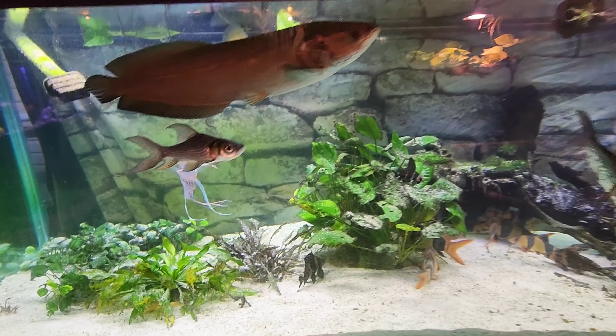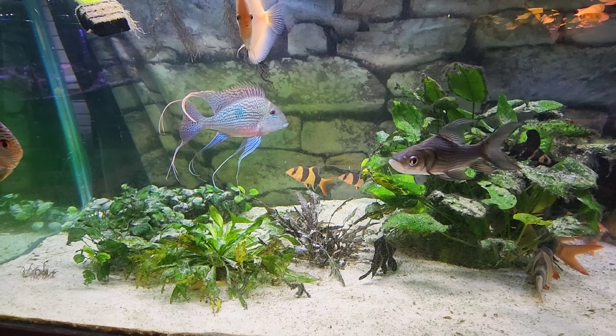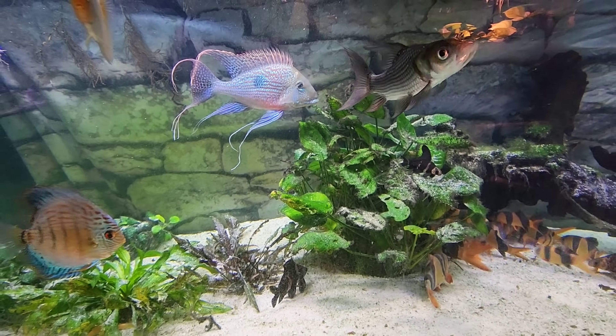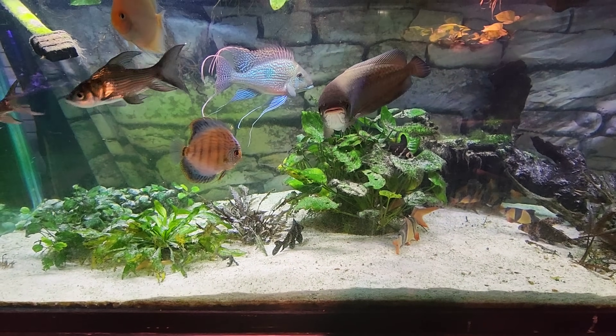Look at the streamers on my Geophagus. Look at the blue coloring in this guy. This is just amazing. Look at him, he ain't picked on by anybody. And you'd think because he's an earth eater, he's the reason all the sand is over all these plants.